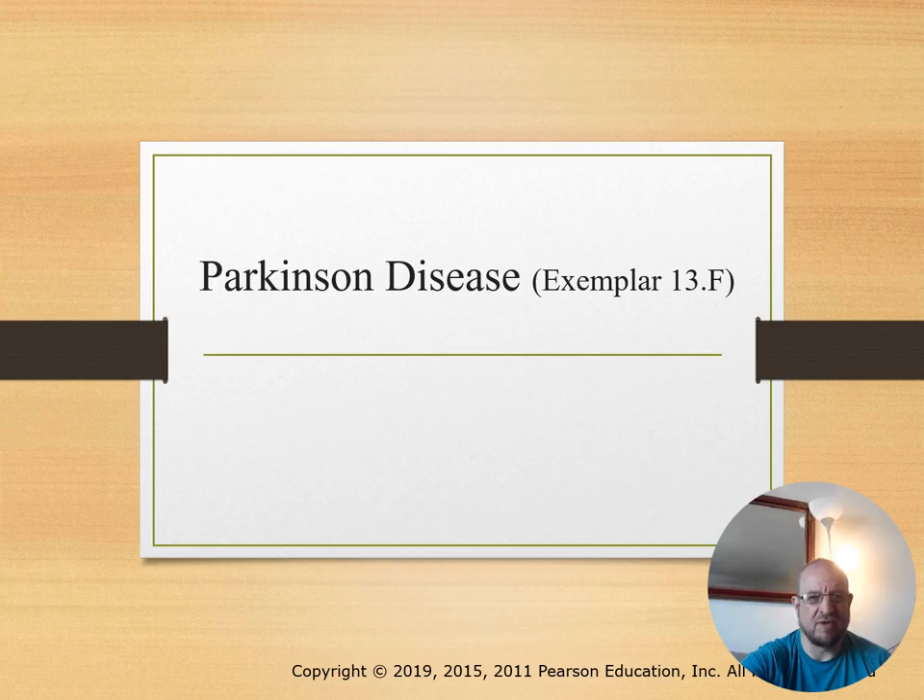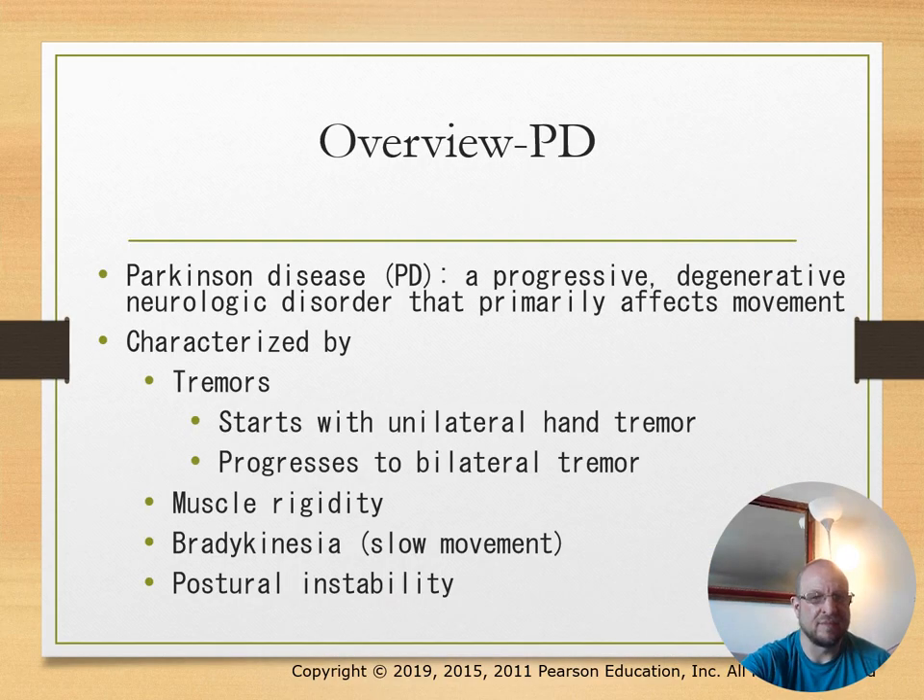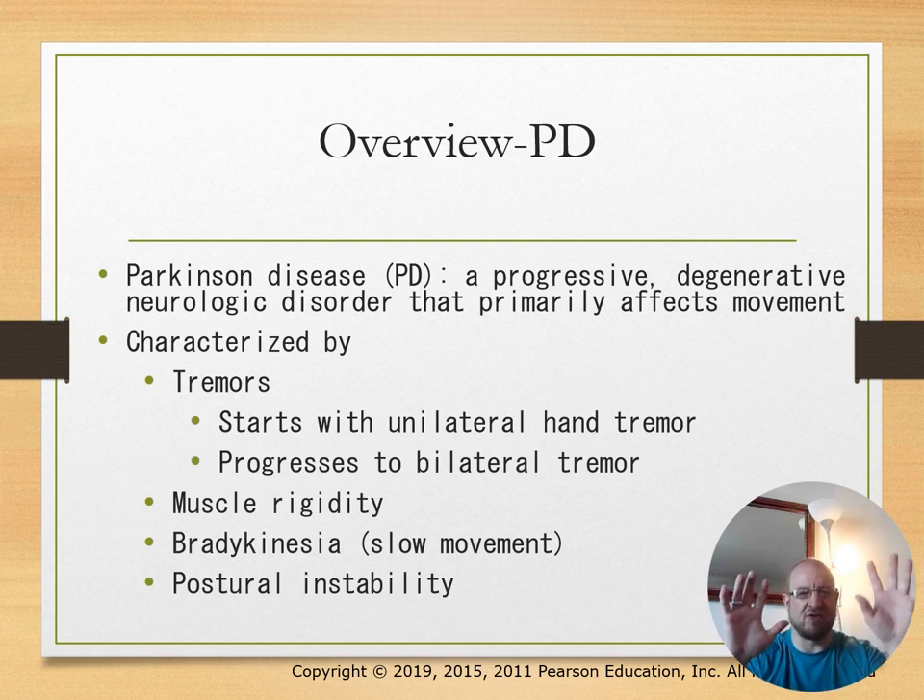Parkinson's disease is a progressive degenerative neurological condition that primarily affects movement. It is often characterized by tremors, which is the biggest hallmark. It typically starts with unilateral hand tremors and progresses to bilateral involvement.